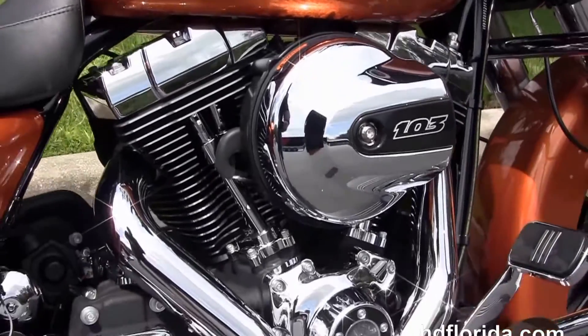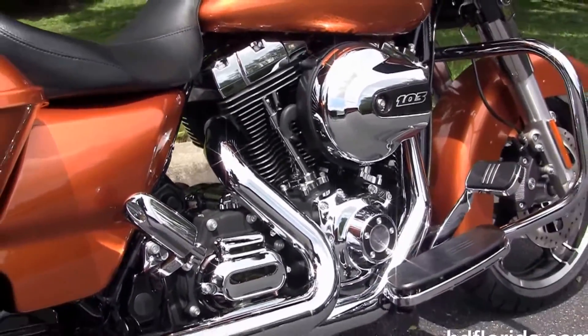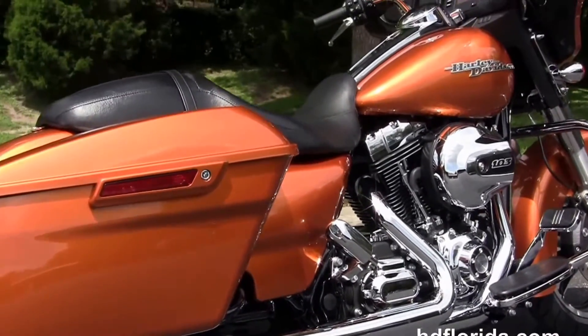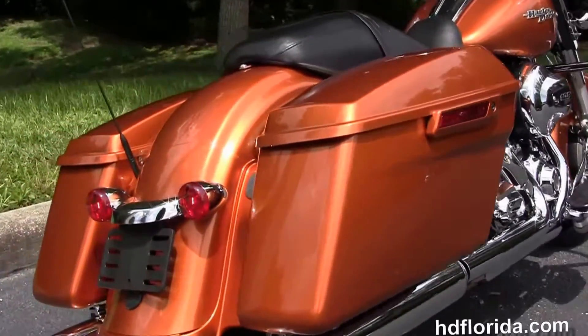Moving on back to the 103 cubic inch high output V-twin engine with 6 speed cruise drive transmission. We have the hard locking one touch saddlebags, custom filled-in rear fender with integrated stop tail turn lights and a sculpted one piece two-up seat.